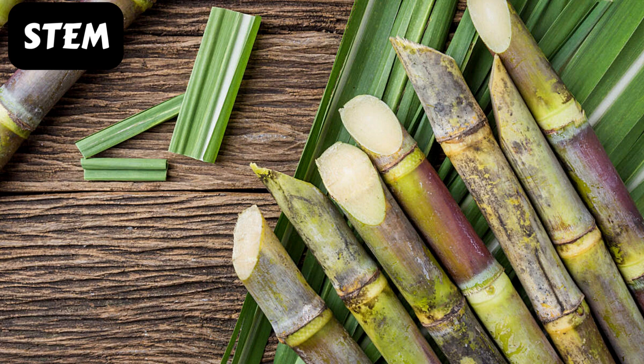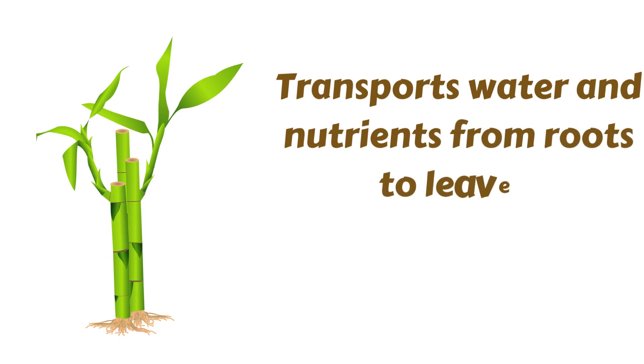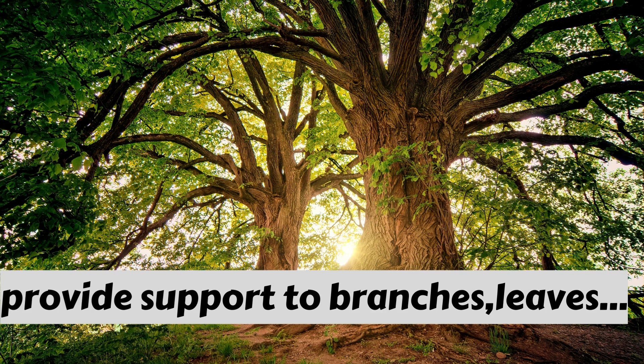Stem has four main functions. First, the stem acts as a pillar to the plant and holds it upright. Second, it transports water and minerals from the roots to leaves and other parts of the plant. Third, it transports food from the leaves to the different parts of the plant. Fourth, it supports branches, leaves, flowers, and fruits.